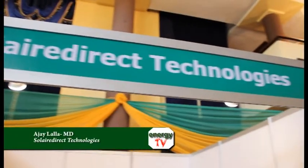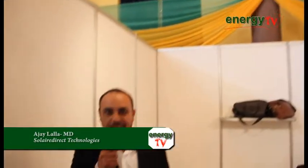AJ Lalla from Solar Direct Technologies. We are a PV module manufacturing company in Cape Town and we supply all the renewables that go with PV.